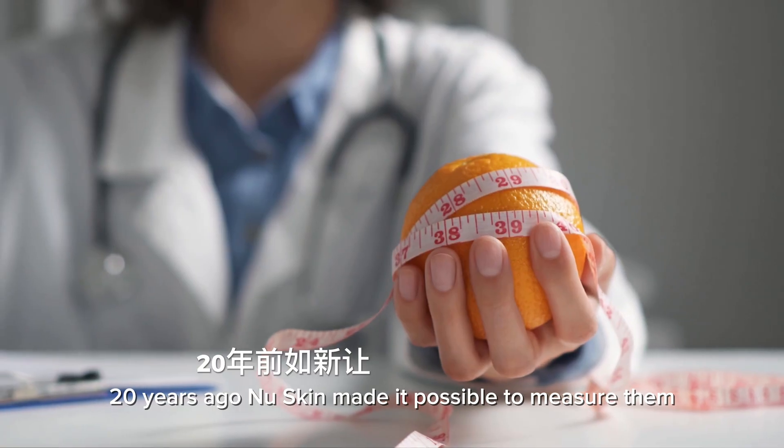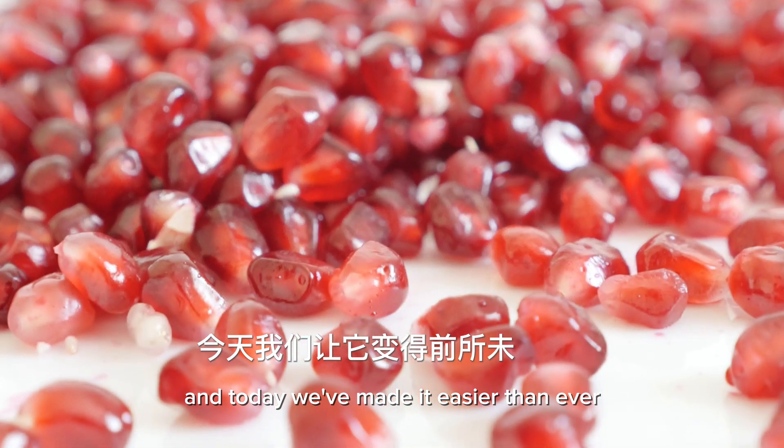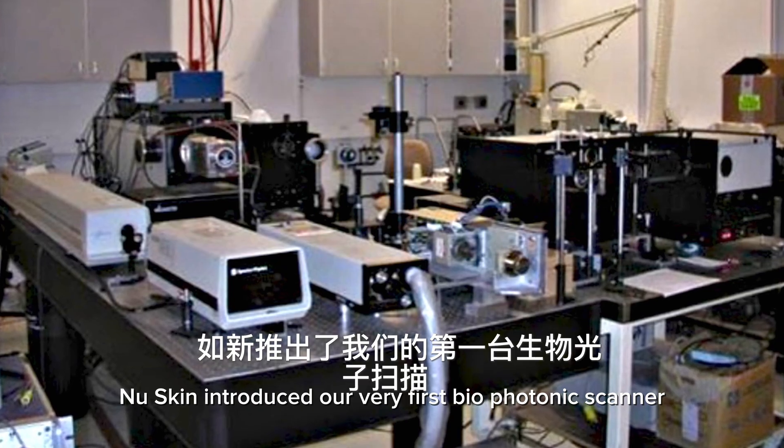Twenty years ago Nu Skin made it possible to measure them, and today we've made it easier than ever. Back in 1999 Nu Skin introduced our very first biophotonic scanner.